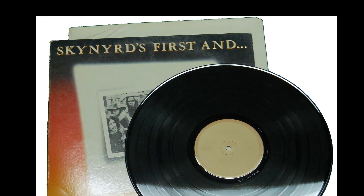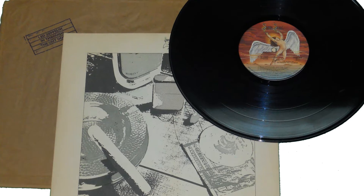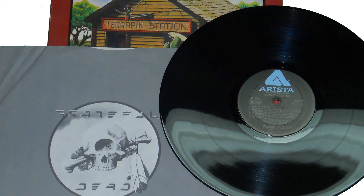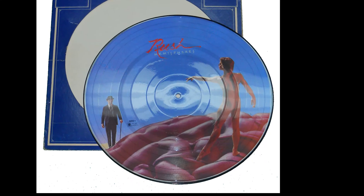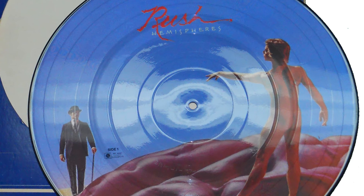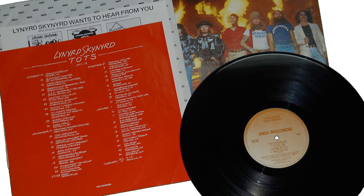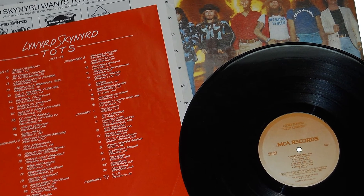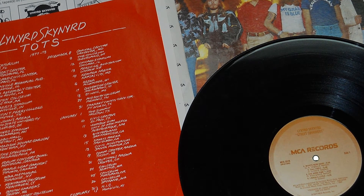I also got Lynyrd Skynyrd's 'First and Last,' Led Zeppelin 'In Through the Out Door' LP, Grateful Dead 'Terrapin Station' LP, and the Rush 'Hemispheres' picture disc — original. This one was really neat: Lynyrd Skynyrd's 'Street Survivors' LP — the limited version with the fire in the background that they pulled off shelves after the accident. I paid a total of $1.50 for all of these LP records, and I'll be selling these between Amazon and eBay.